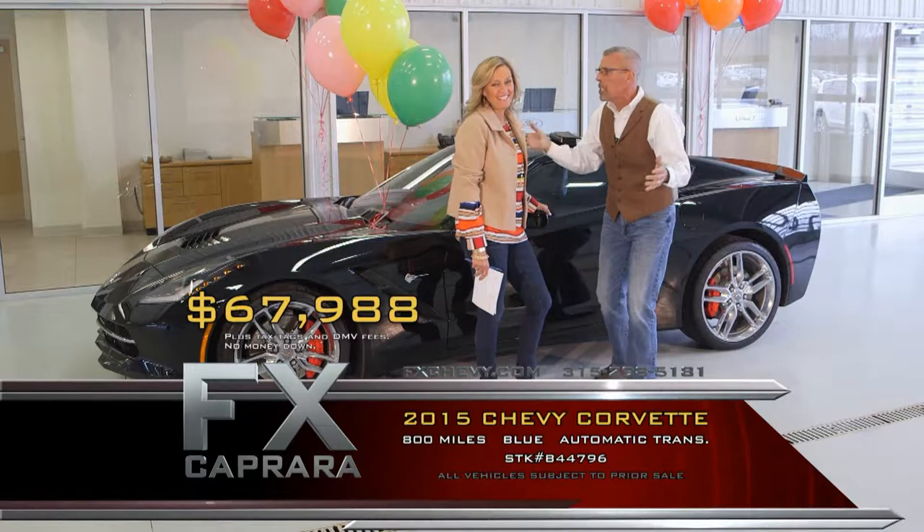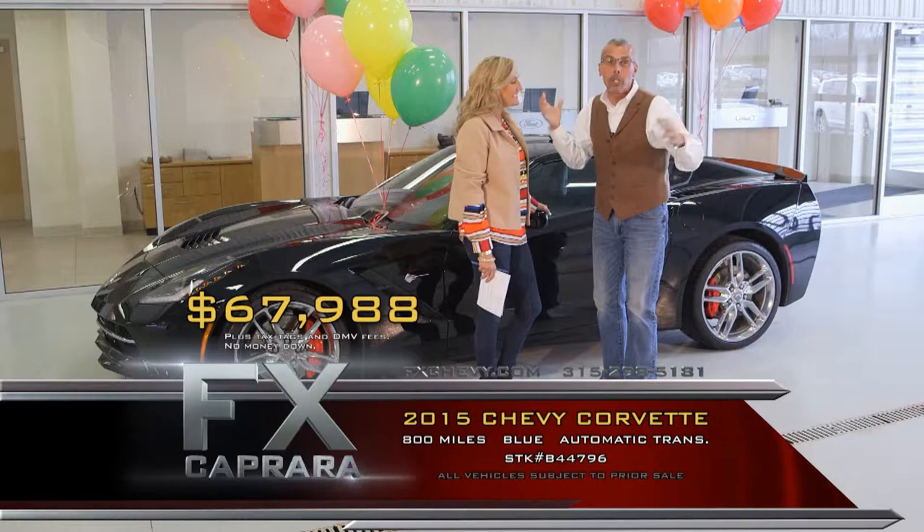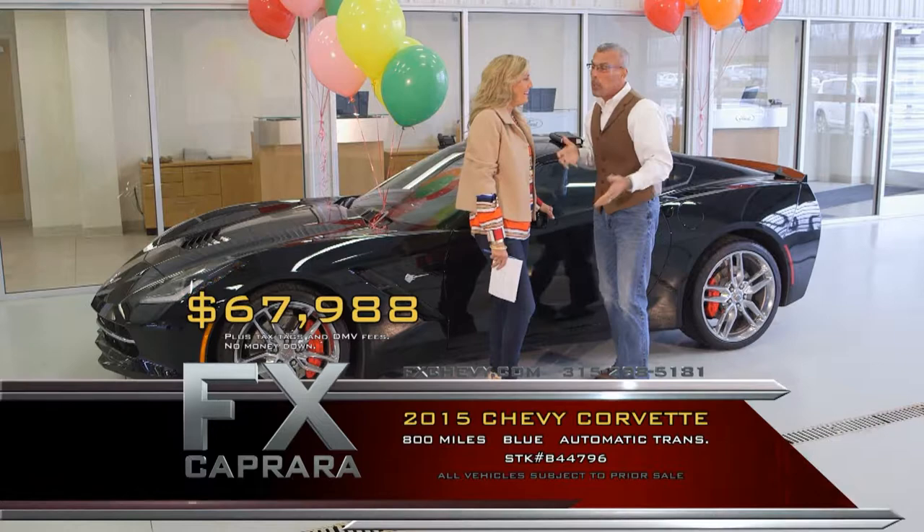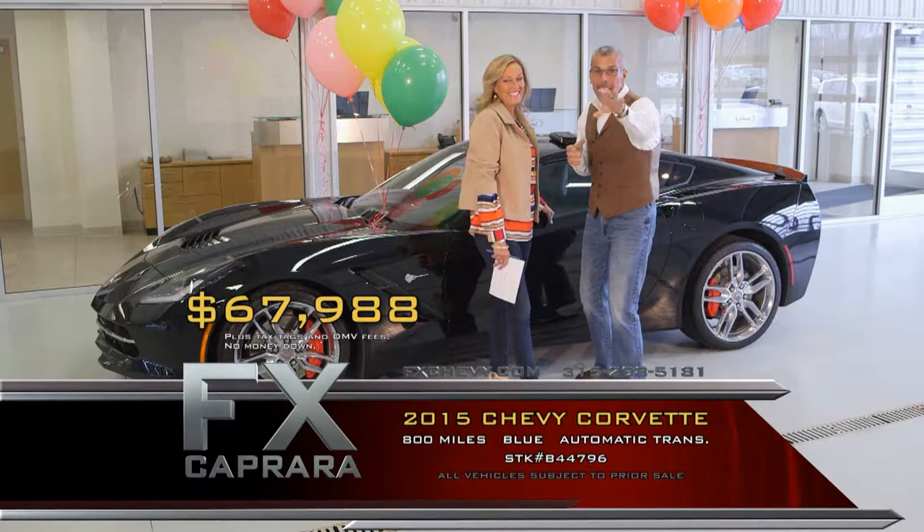We didn't include a payment — we didn't want to scare you off. Maybe you need a 30-year mortgage on it, we'll do it. We'll get you a special payment during the next car. Please sit back and enjoy our show. Let's recap that 2015 Chevy Corvette for $67,988.